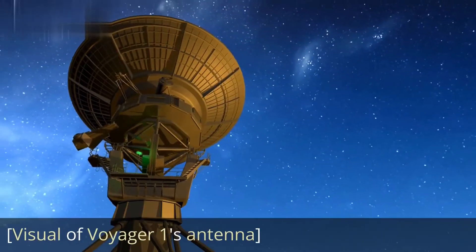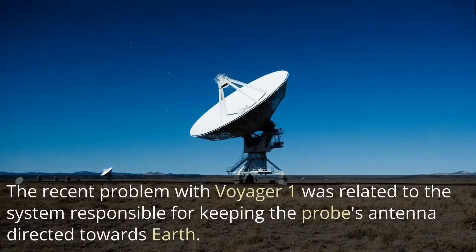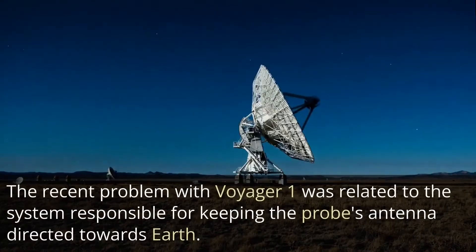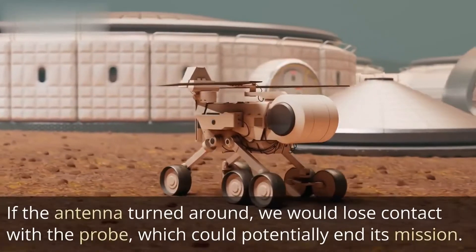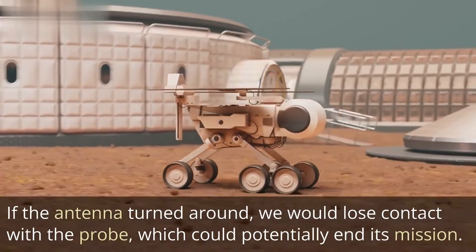The recent problem with Voyager 1 was related to the system responsible for keeping the probe's antenna directed towards Earth. If the antenna turned around, we would lose contact with the probe, which could potentially end its mission.